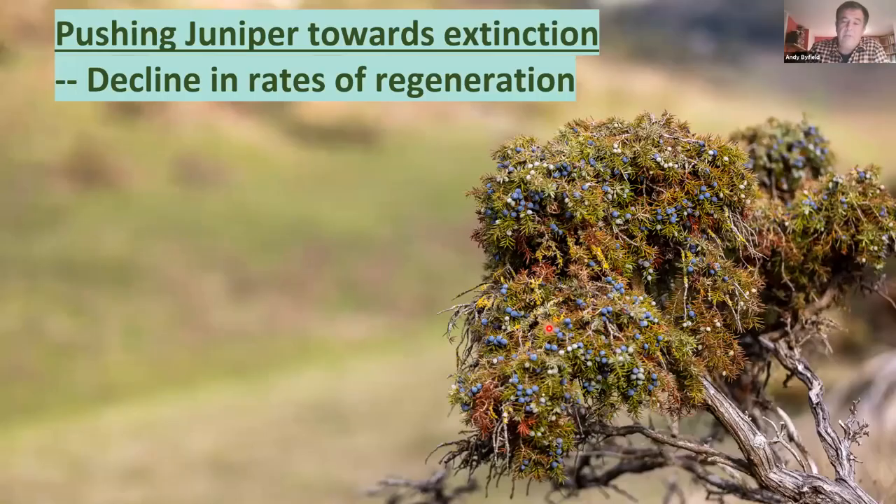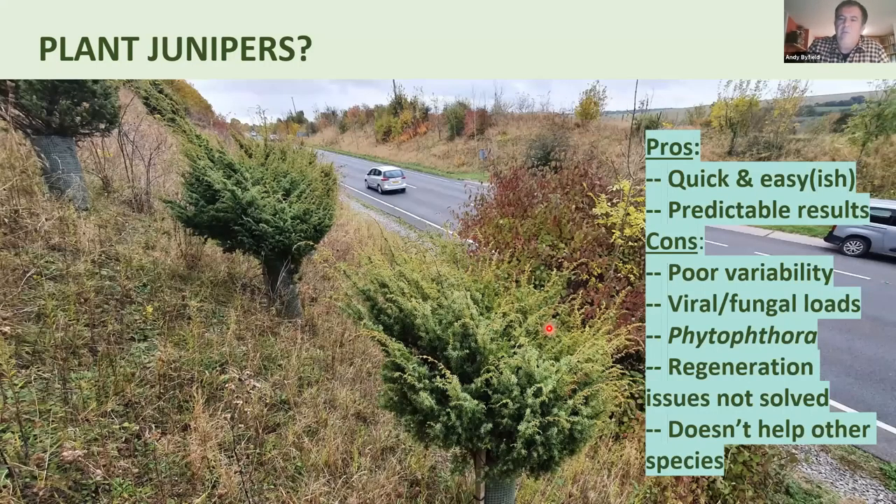All too often at sites with junipers, you've got secondary woodland — probably 30, 40, or 50 years old — with yew trees that have killed off the juniper. Too often botanists go around sites and see juniper skeletons, long dead and long since disappeared. As the bushes grow older, they become less and less fertile, and the lack of fertile berries is a real issue with this species today.